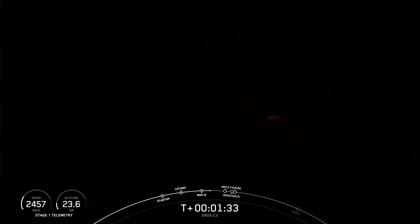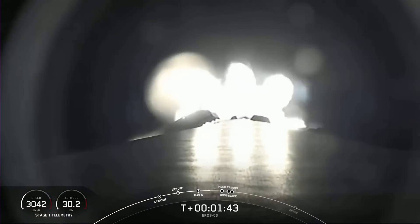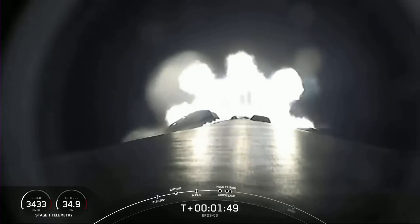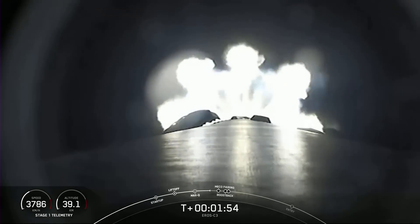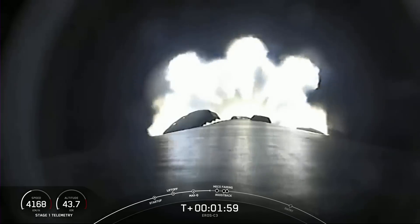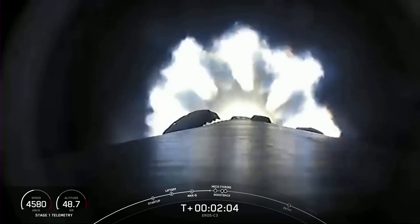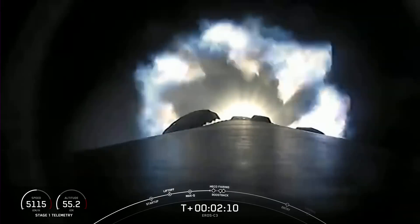We now have six events coming up in quick succession: MECO — main engine cutoff — stage separation, stage one flip, SCS-1 or second stage engine start one, the boostback burn startup on the first stage, and fairing separation. Those events are coming up in just under 30 seconds.